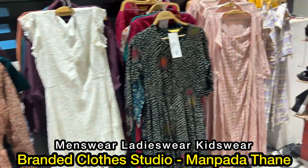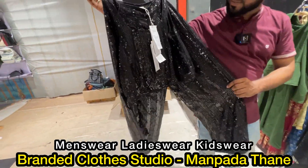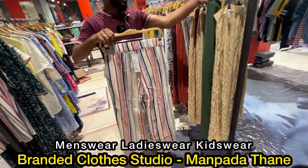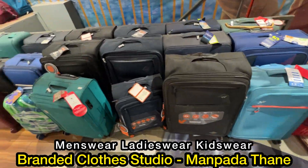Friends, there is Western wear here. It's beautiful — black color. Look at it, it's a plazo. It's cotton, a leggings-type plazo. It's also 70% off. All branded bags are available.